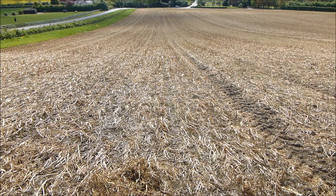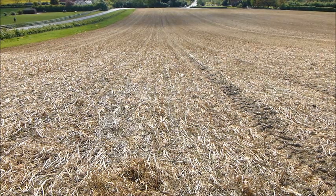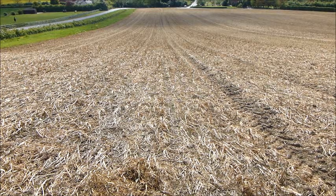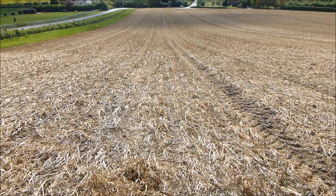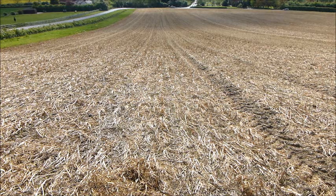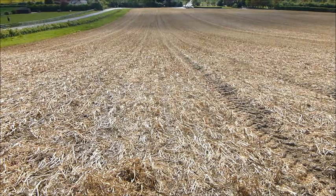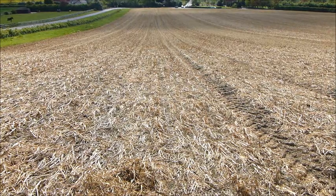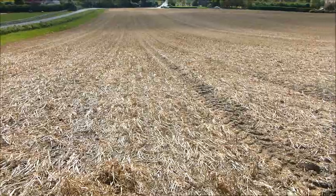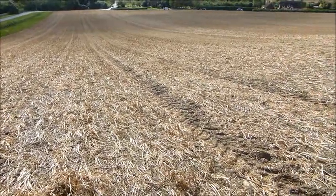They were sprayed off six weeks before sowing the linseed with four litres per hectare of Roundup, and then another two litres per hectare of Roundup just before sowing. It was direct drilled into this cover crop residue, which has actually rotted down quite a lot since it was first sprayed.